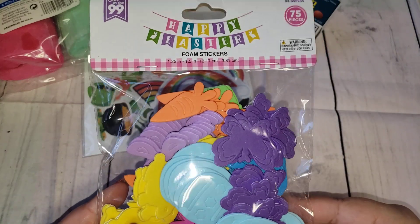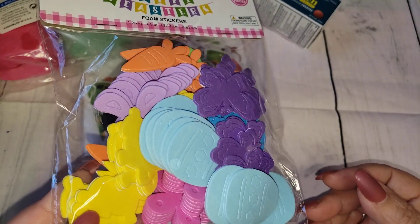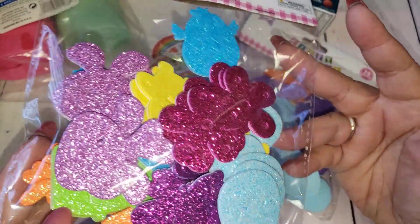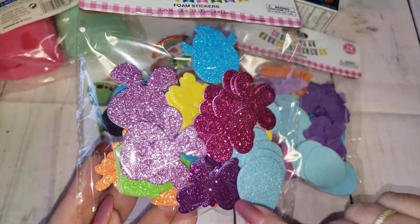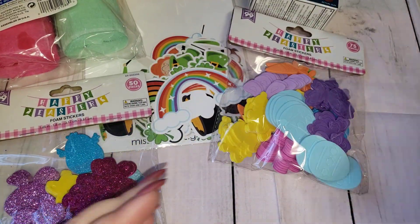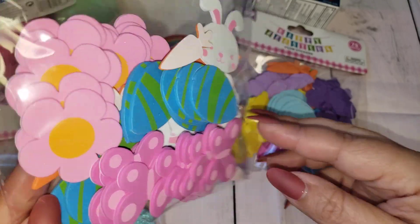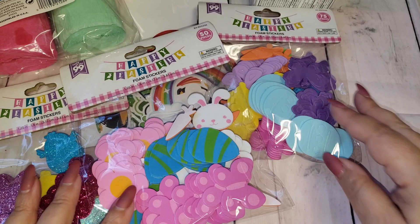I also picked up some foam stickers. I have a couple of swaps for Easter, so I wanted to have these in my stash to send in Happy Mail. The first set is the glittered ones and you get a bunch of different images: flowers, bunny heads, chicks, little eggs, butterflies, and even some carrots. The second set has printed versions — bunny heads, eggs, butterflies, little flowers, and carrots as well. I thought those were cute.